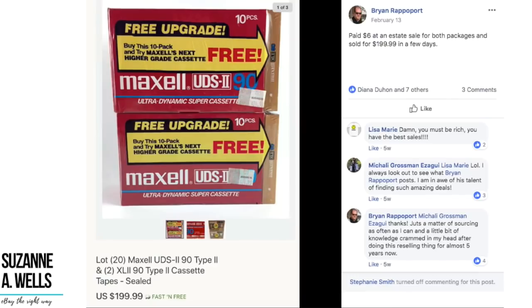Brian again paid $6 at an estate sale for both packages and sold for $199 in a few days. These are Maxell cassette tapes — blank cassette tapes. $6 sold for basically $200 in a few days. Brian knows what he's doing; he's done this a long time, knows what to pick, gets his things listed, and deals in high-dollar items. He's one to follow.